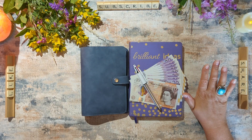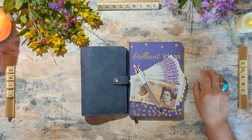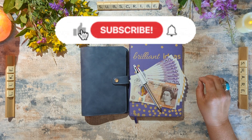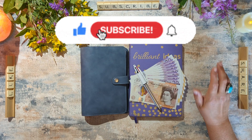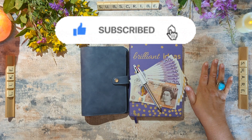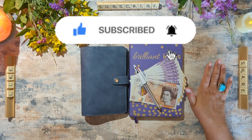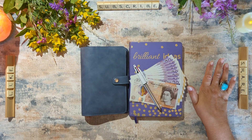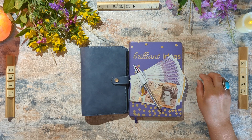Hello, welcome to my channel. Thank you for joining me today for this cash stuffing video. I am a budget mama based in the UK. I have a small family - just myself, my husband and our young daughter - and we have moved to a cash budget to help us get a better handle on our finances and help us stick to our budget.